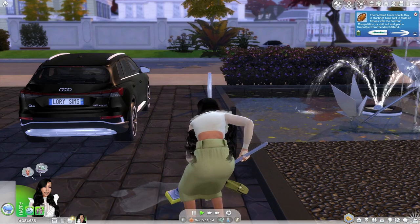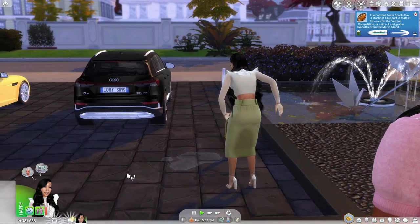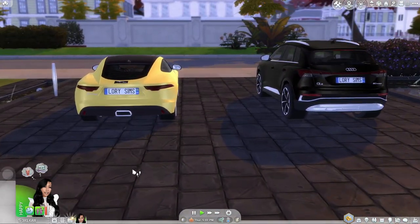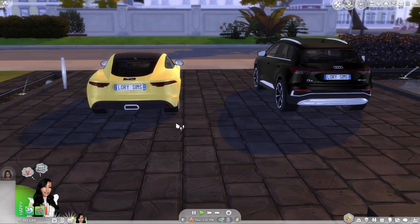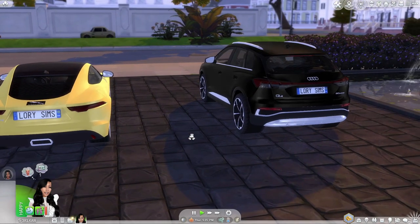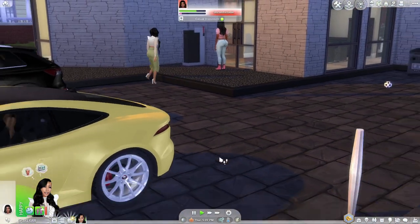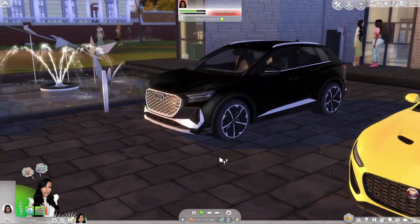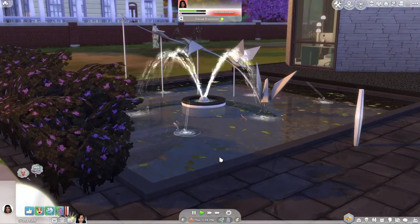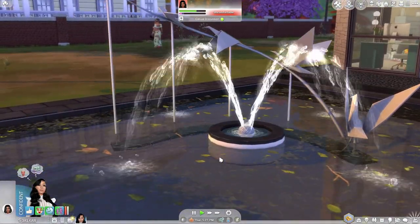Let's get back to Miss Seisha here. This is the outdoors. I gave her — I love Lori Sims because she makes such amazing vehicles. This is her little Audi and her little Jaguar. She's a tad bit bougie so that's how we had to do it.